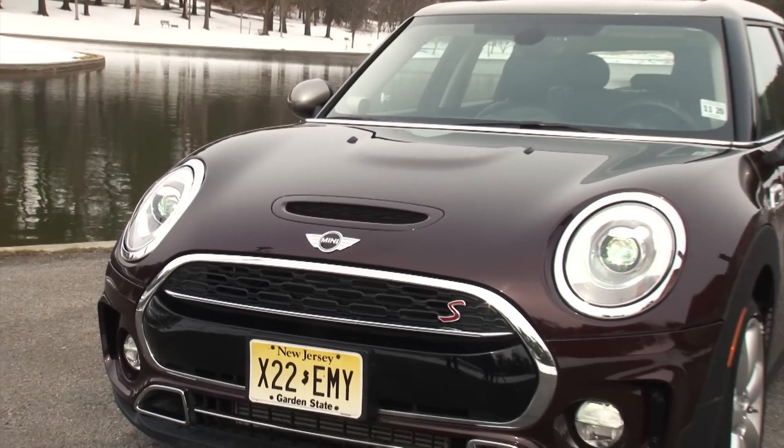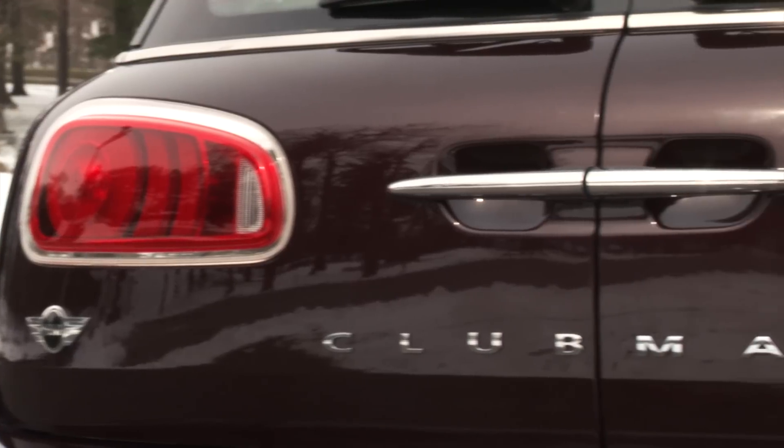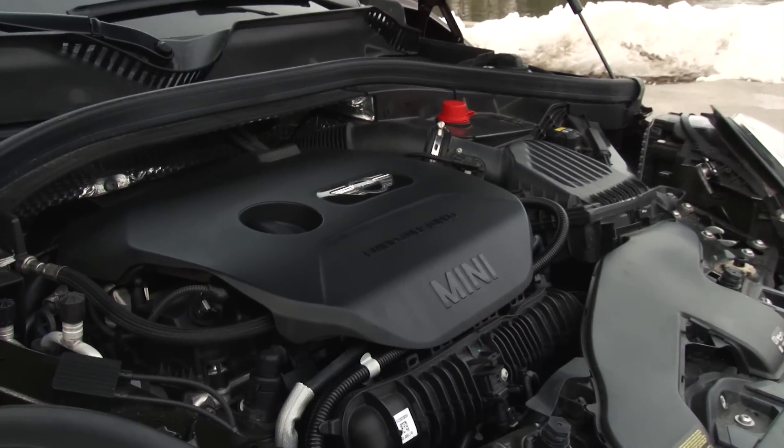Pricing starts at about $25,000 for the 134 horsepower 3-cylinder model, while this higher performing Cooper S Clubman with the 2.0L turbo 4 begins at $28,500.